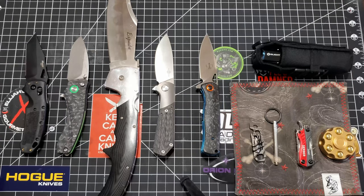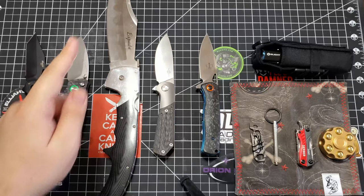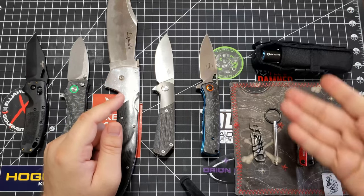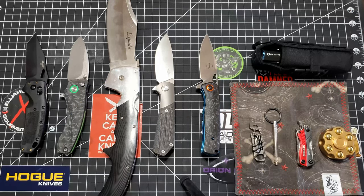Hey everyone! This is Mattisfaction and I thought I would join the five knives train. It seems like fun because I got to go through my current stuff and see what I would consider my five favorite knives, and it was very tough. But as an added bonus, because everyone likes free things, I decided to do five EDC items too. And this was also hard. So let's get started.